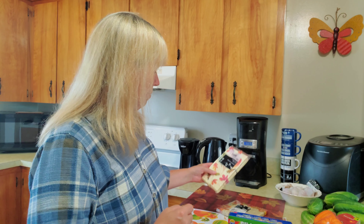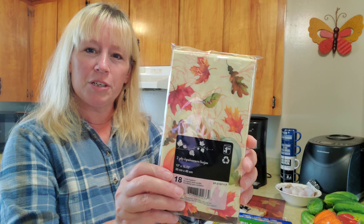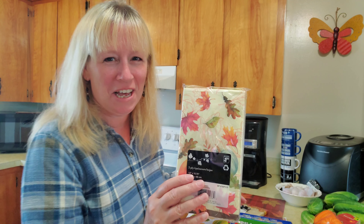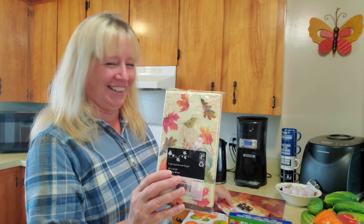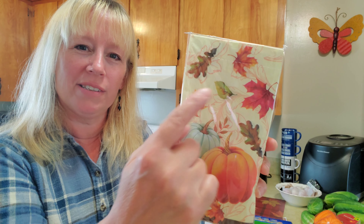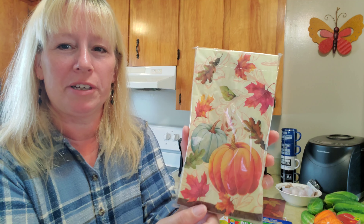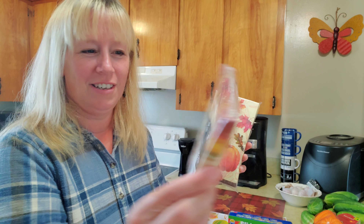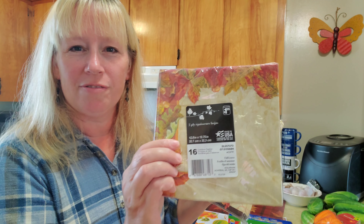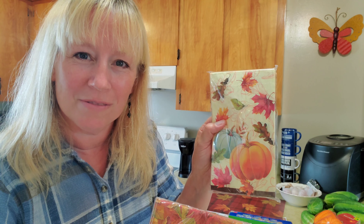Lastly for this fall haul, I picked up these beautiful autumn napkins. I'll show you the back too — there's a beautiful picture with lots of pumpkins and leaves, very picturesque. I picked up a second package as well. These are great for the fall and also great for Thanksgiving, which is just around the corner in October — at least for us Canadians anyway.